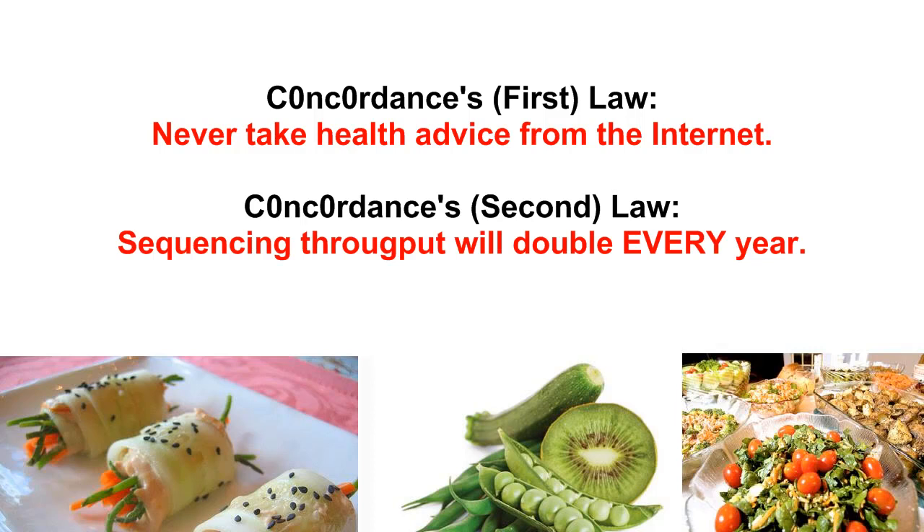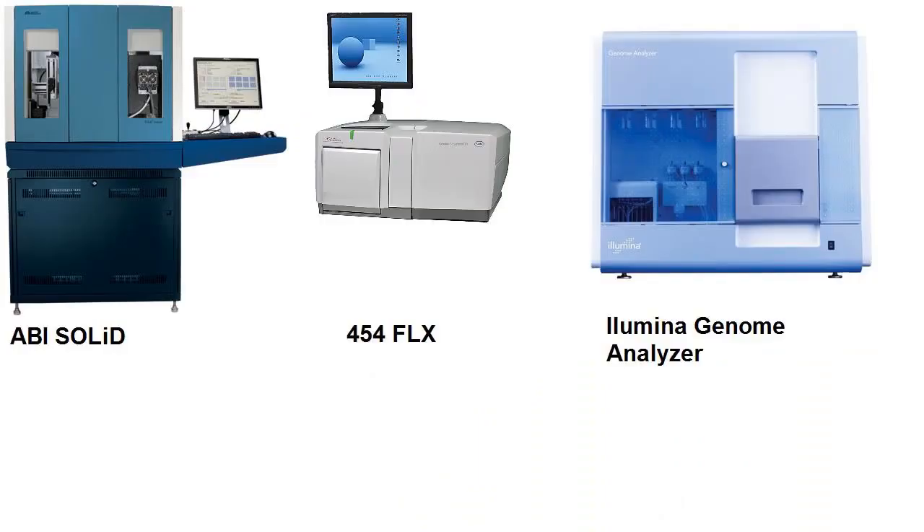It's already started the next stage. The company that makes the 454 Next Gen Sequencer have announced an improvement that nearly doubles the number of DNA bases that can be read per run. So Concordance's second law is already coming true. There are several competing technologies, like the SOLiD system or Illumina Bead Arrays, but the biggest innovations are yet to come.